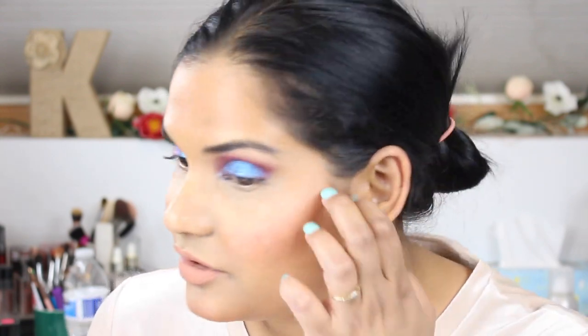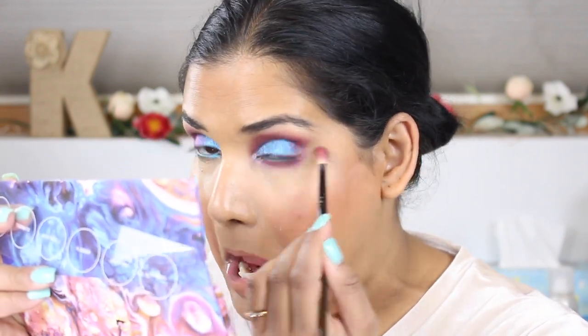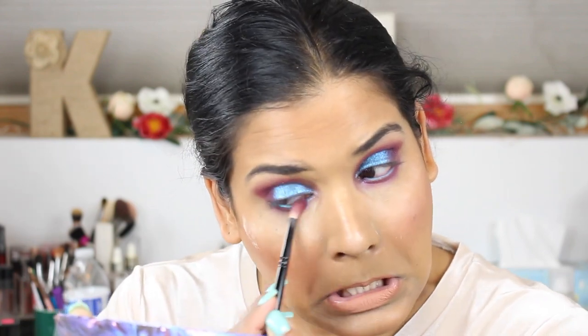Oh my gosh, did you guys see Jeffree Star's closet tour? His closet is so dreamy — good for him. Anyway, you guys know I've been loving these LA Girl liners. This is the Shockwave liner — it's a neon eyeliner in the shade Electric — and I'm going to put this in my lower lash line. Using the same brush that's got Nebula on it, I'm putting that shade under my eye in the waterline area.